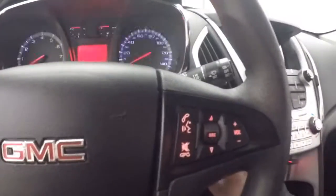All your controls on the door, power and manual seat, cruise control, Bluetooth, and stereo controls on the steering wheel.